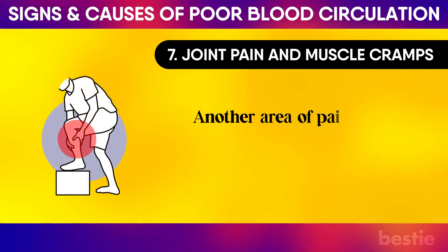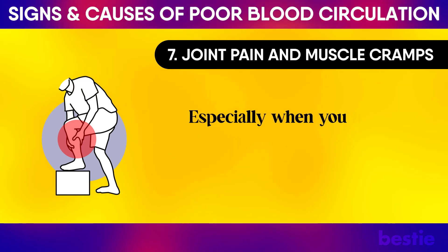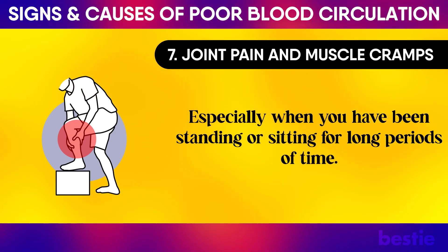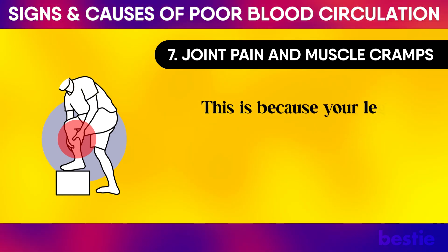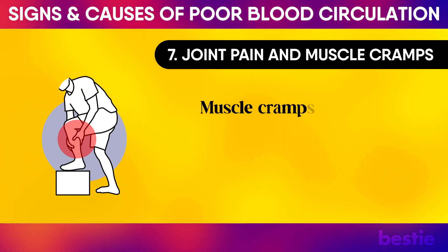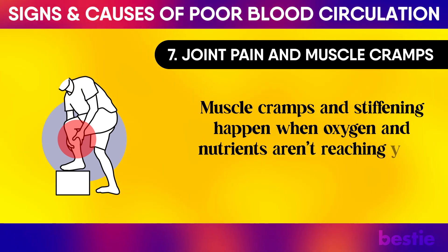Another area of pain will come from your calf muscles, especially when you have been standing or sitting for long periods of time, because your legs are not receiving proper blood supply. Muscle cramps and stiffening happen when oxygen and nutrients aren't reaching your tissues.